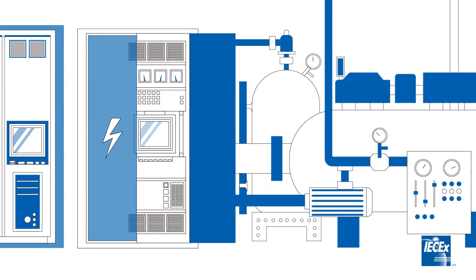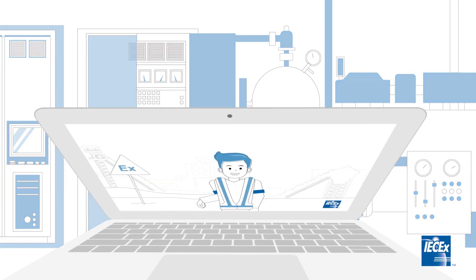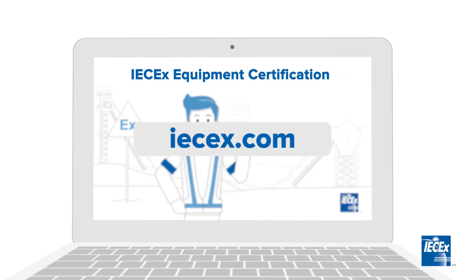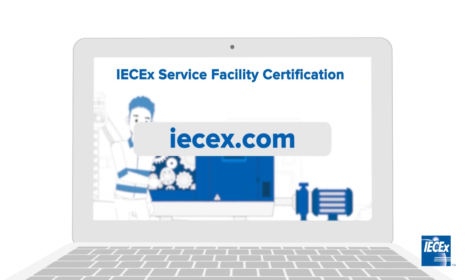Specialised electrical and mechanical equipment used within these environments must meet strict regulatory requirements and be manufactured to appropriate international IEC and ISO standards. To learn more about the manufacturing compliance process and the Certified Facility Scheme, please watch the relevant videos available on our website.